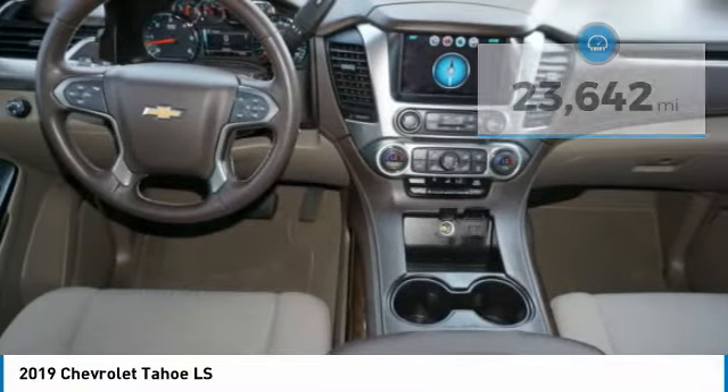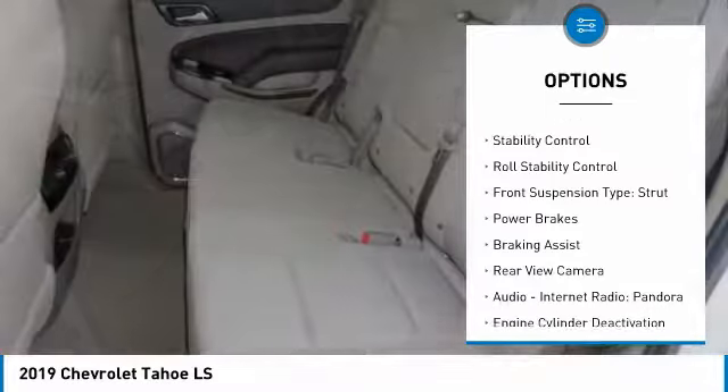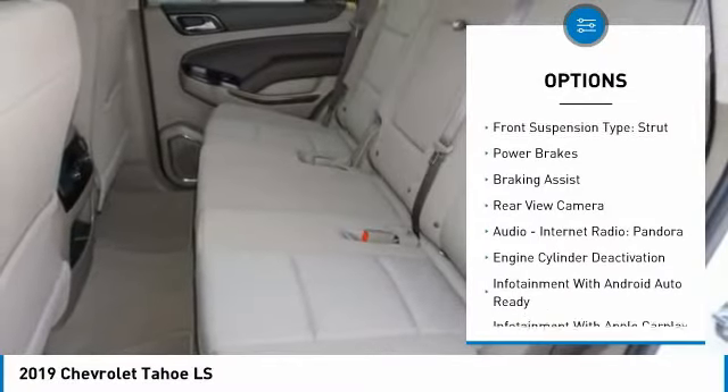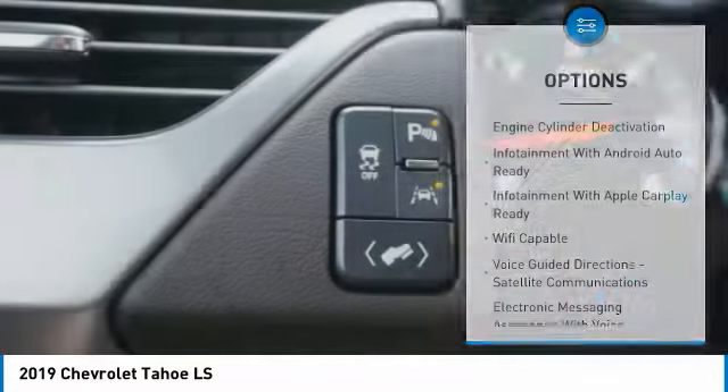Here are some of this vehicle's great options: power windows with safety reverse, remote engine start, traction control, stability control, roll stability control, front suspension type: strut.